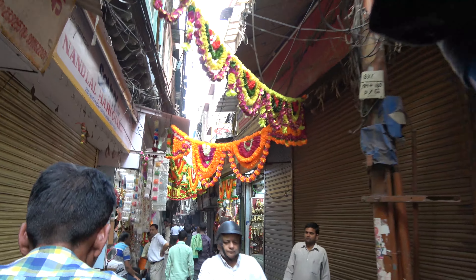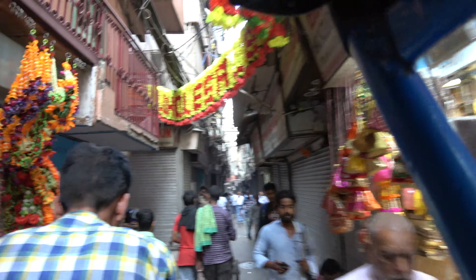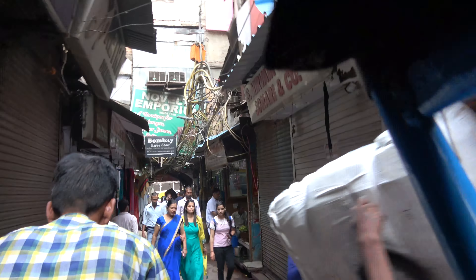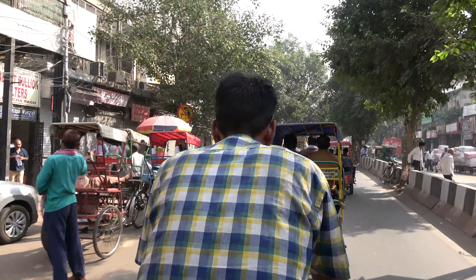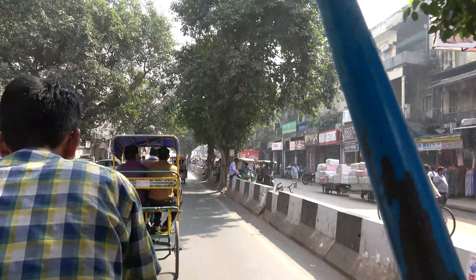Number 4: Chandni Chowk. Chandni Chowk is one of the oldest and largest markets in Delhi. It was built in 1650 by Shah Jahan, who also built the Red Fort in Delhi and the Taj Mahal in Agra. His daughter, Princess Jahanara Begum, designed it. Mughal imperial processions once passed through the market, which at one time contained over 1,500 shops. It was famous for its silver merchants.